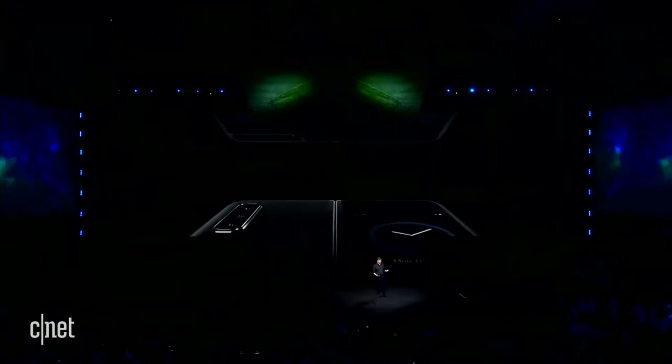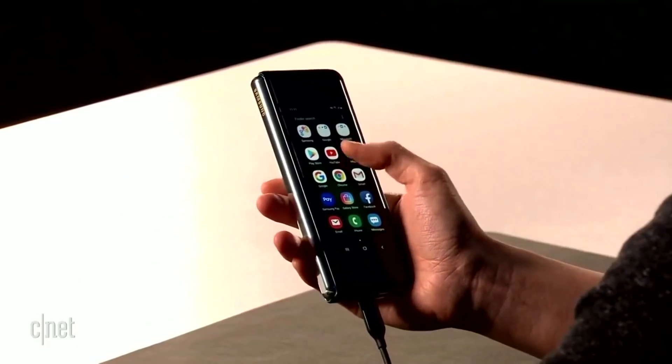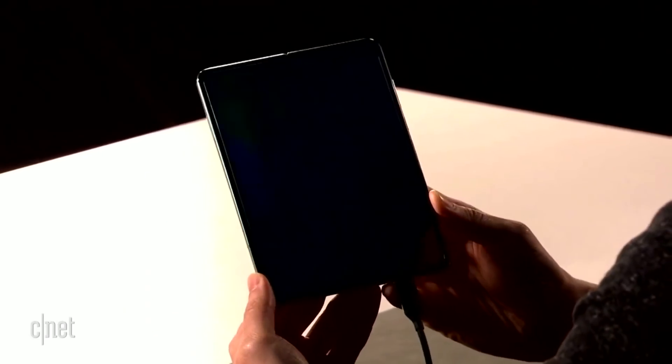Oh, and this mad lad puts six cameras on one phone too — three in the back, one on the front, two on the inside — so you can take pictures of your caviar in your $17,000 airline seat to go play polo with Bill Zuckerbezos. But let's say your plane couldn't get off the ground, you could just hop in your car, try like three times to open Google Maps, and look at the maps on the big screen.